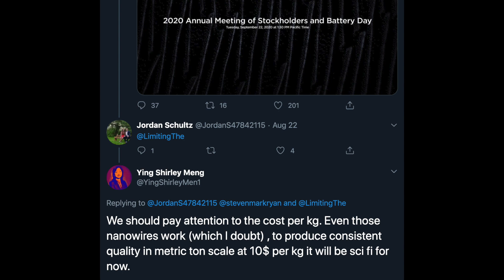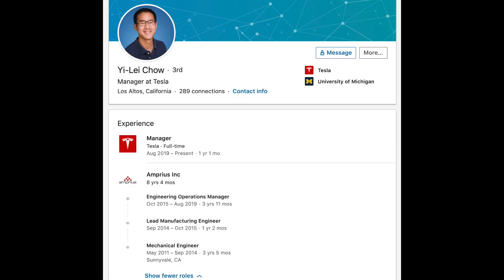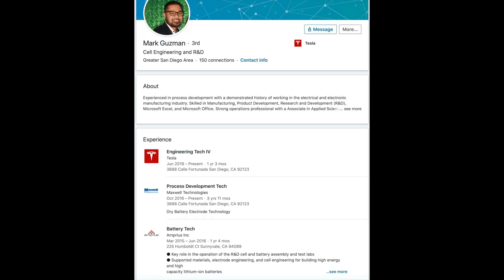Shirley Meng, a legend in the battery research world who has partnered with Maxwell Technologies, offered a counterpoint: even if those nanowires work, producing consistent quality at metric ton scale for $10 per kilogram will be sci-fi for now. So there is some academic skepticism that this nanowire technology may be further down the road than people think. A couple more clues to layer in: Yi Lei Chao, a Tesla manager from Los Altos, California, spent eight years and four months at Amprius before joining Tesla full-time in August 2019. Another LinkedIn clue from Mark Guzman, a cell engineer at Tesla, previously worked at Maxwell doing dry battery electrode technology for four years, and before that at Amprius in Sunnyvale.